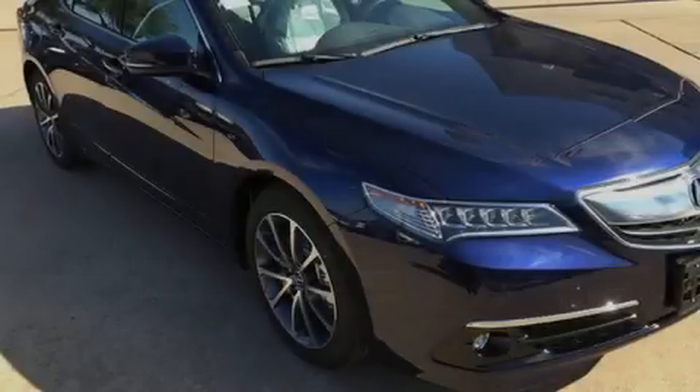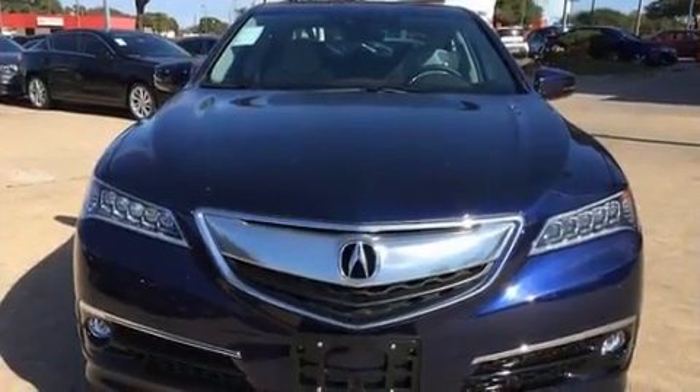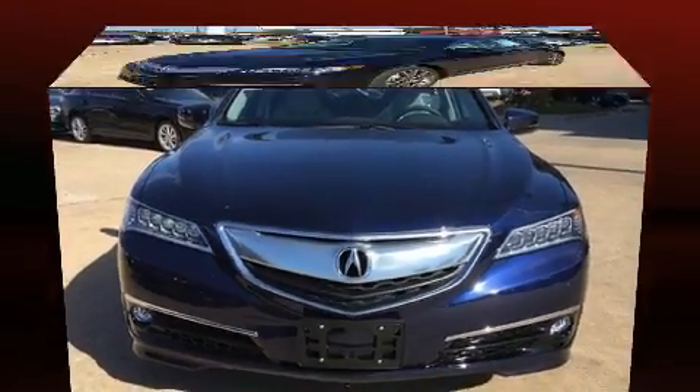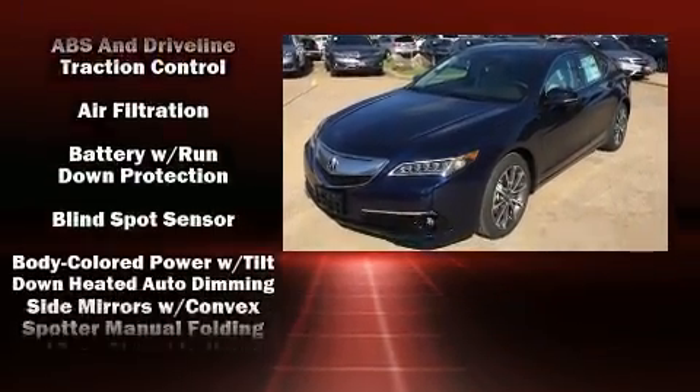Familiarize yourself with the 2017 Acura TLX. This four-door sedan is waiting for you to take home. Smooth gear shifts are achieved thanks to the refined six-cylinder engine, providing a spirited yet composed ride and drive.